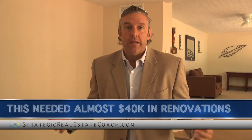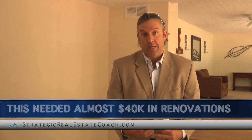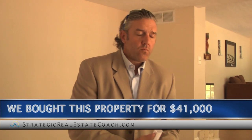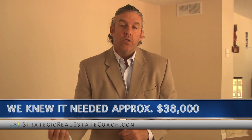This house was listed by Freddie Mac for $49,000. Freddie Mac has what's called their first look policy, which means for the first 15 days they only allow owner occupants to bid on these homes. Well, this house needed almost $40,000 in renovations, so no homeowner was going to buy this place. It needed a lot of repairs on the front deck and an entire redo on the inside. So we were able to buy this property for just $41,000, and we found we'd need to put in approximately $38,000 in repairs.